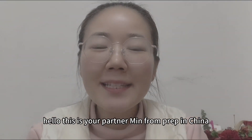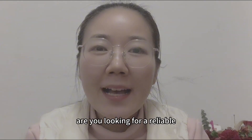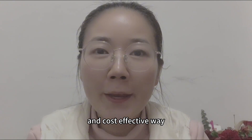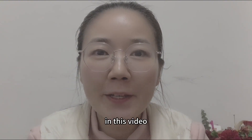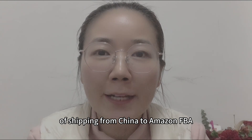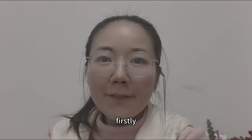Hello, this is your partner Ming from Prep in China, welcome back to my channel. Are you looking for a reliable and cost-effective way to ship your products from China to Amazon FBA UK? In this video, we will explain the process of shipping from China to Amazon FBA UK by freight forwarder in just two minutes.